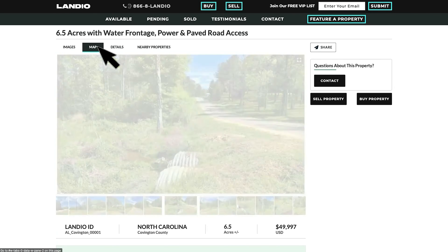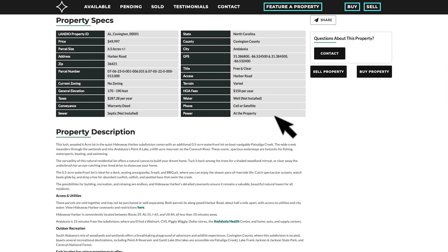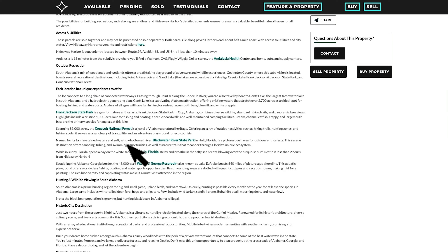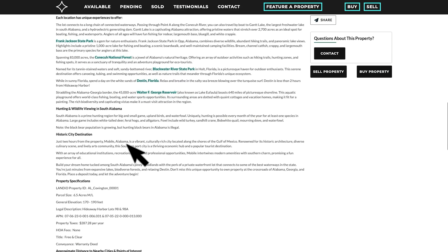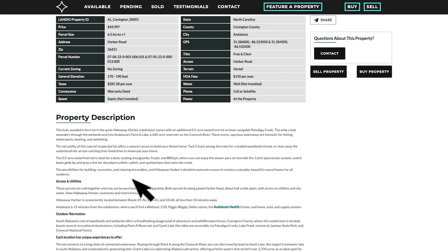On the map tab, you'll find the interactive map, which you can view in full screen. Here we have the property details and description. The property taxes are roughly $288 per year, and there's a $150 per year HOA fee. Here we have a detailed property description with lots of information about the property and surrounding area. Here are the GPS coordinates and links where you can open those on a Google map. Here you can download the KML map file. And if you look under the section labeled Access and Utilities, you'll find the Hideaway Harbor Covenants and Restrictions.